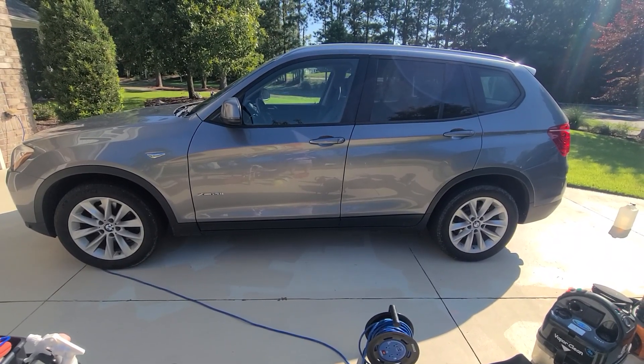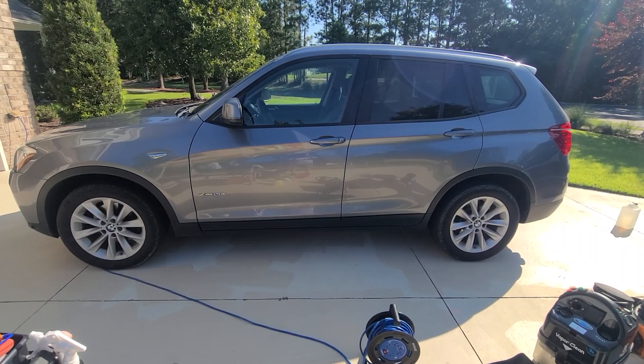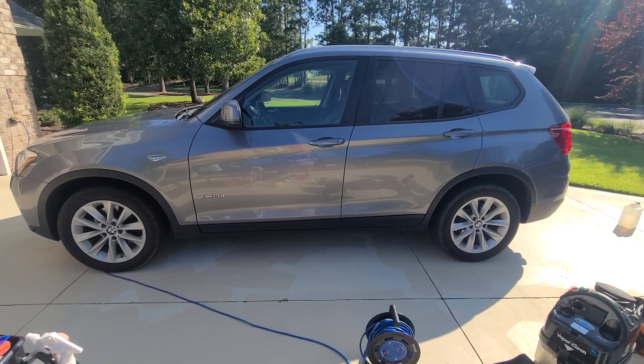Steve Zazz here and Rob Zazz, Precision Auto Detailing LLC, based on the Coastal Southeast, North Carolina. Today's vehicle is a 2017 BMW X3. This will be a full detail on this vehicle.